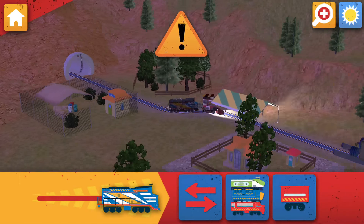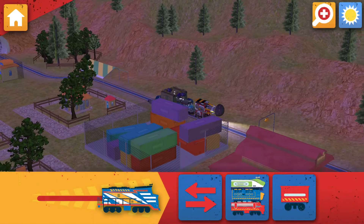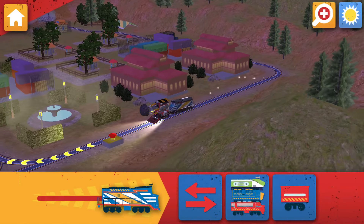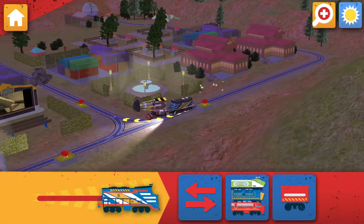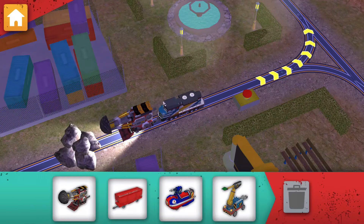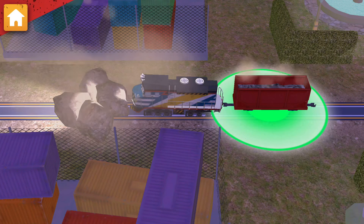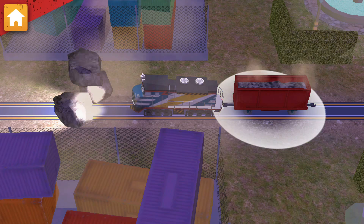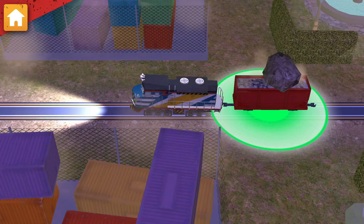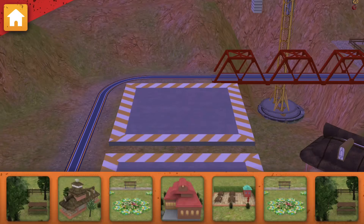It's a problem! Rocks have fallen on the track! Find the rock pile and clear them away! Uh-oh! Some rocks have fallen onto the track! I'll drag all of the rocks into the hopper. Great teamwork!